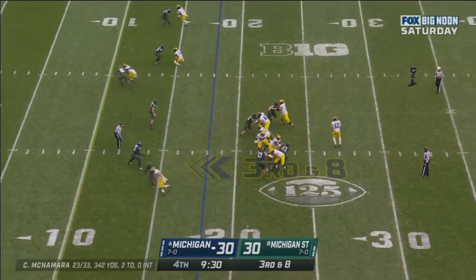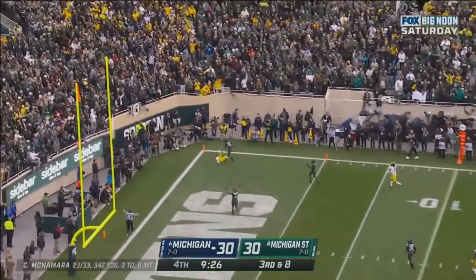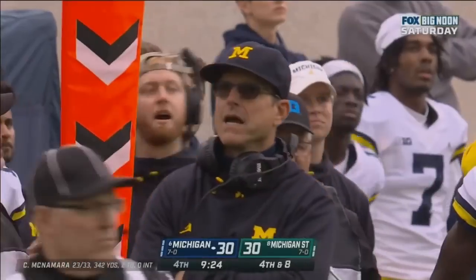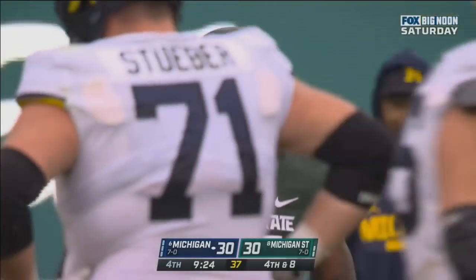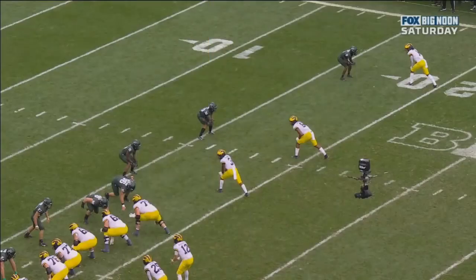McNamara gets the snap. Good protection, rolls right. Throws the corner of the end zone — overthrown and incomplete. And there's no flag. Fourth down. They were trying to go to Henning back there. It looked like Gross had a piece of him, but they didn't call it.